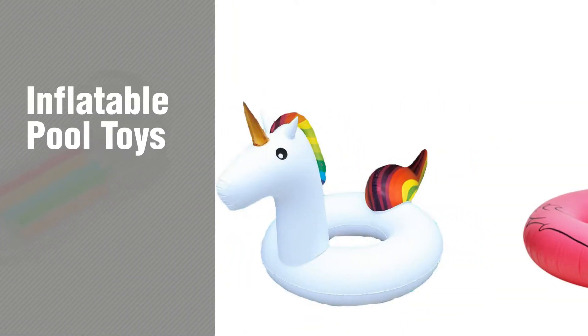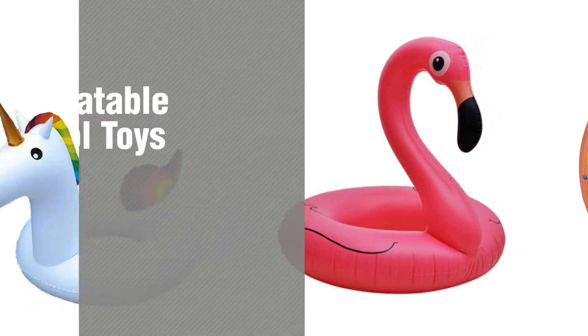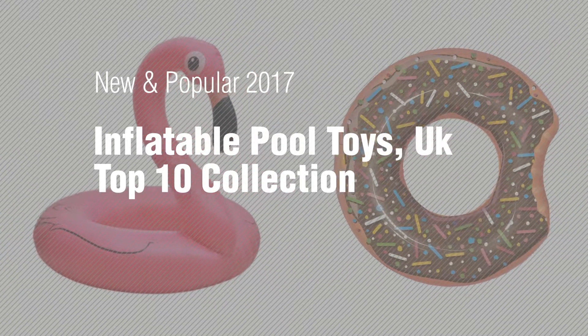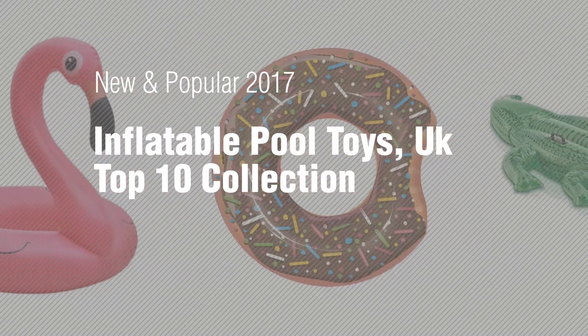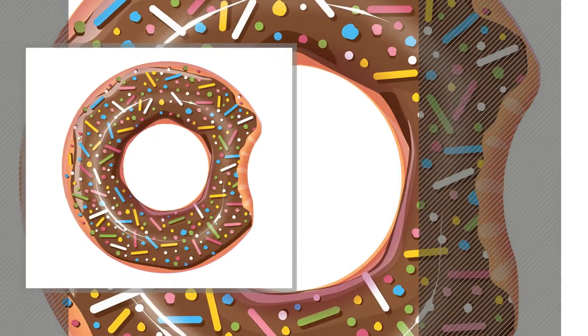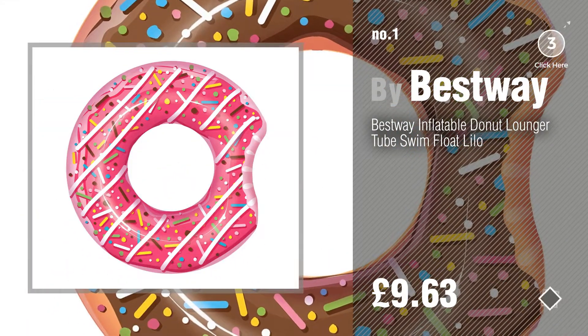If you're looking for inflatable pool toys, here's a collection you've got to see. New and popular 2017 inflatable pool toys UK top 10 collection. Number one: most popular, by Best Way. Watch this video and get inspired.